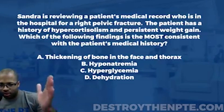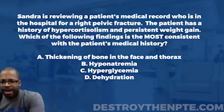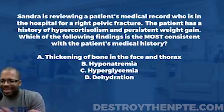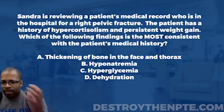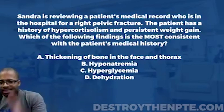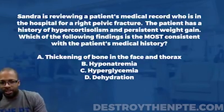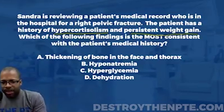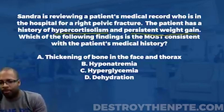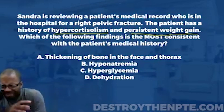Sandra, our PT, is reviewing a patient's medical record for a right pelvic fracture. The first sentence is pretty straightforward and doesn't give us much to work with. Moving to the second sentence — the patient has a history of hypercortisolism and persistent weight gain. This is where we really need to slow down, because if you want to win at the NPTE, you have to understand conditions like hypercortisolism.